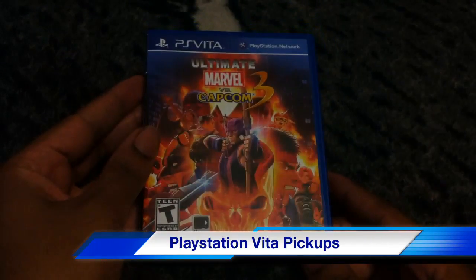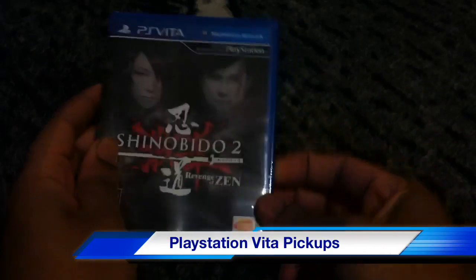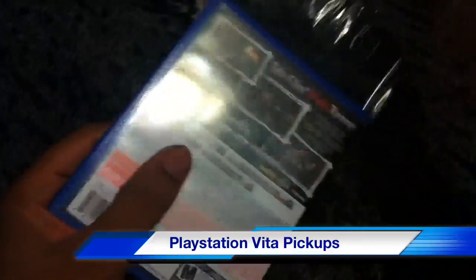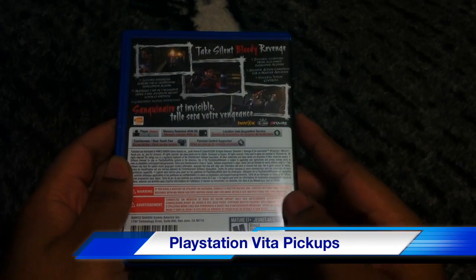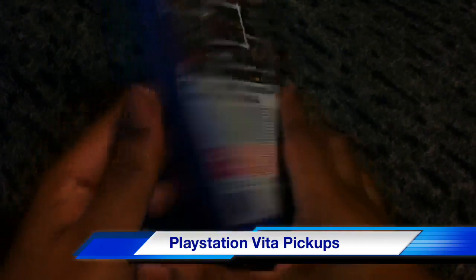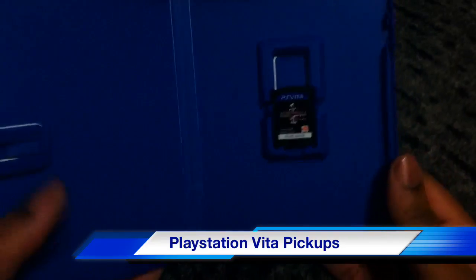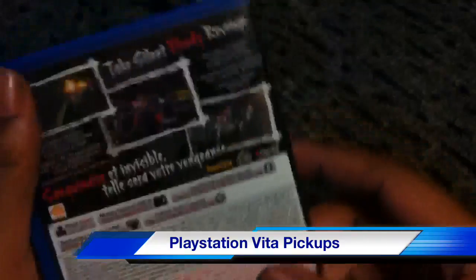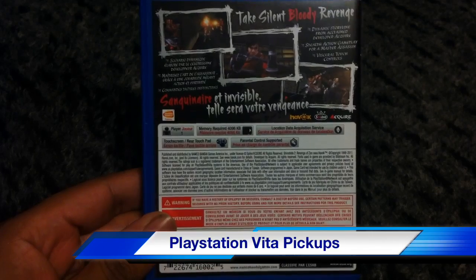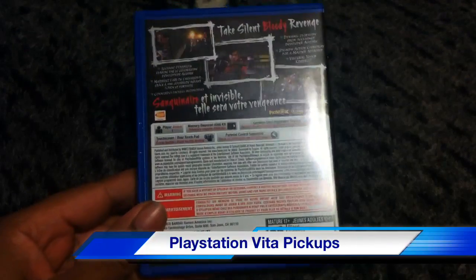Next up is Shinobido 2. For older gamers who've been around for a while, you'll know the Tenchu series — this game is pretty much the same style. Opening it up, it's just a small cartridge as usual. This game takes 4,096 kilobytes and can also use PlayStation Near to pass out gifts and things like that.